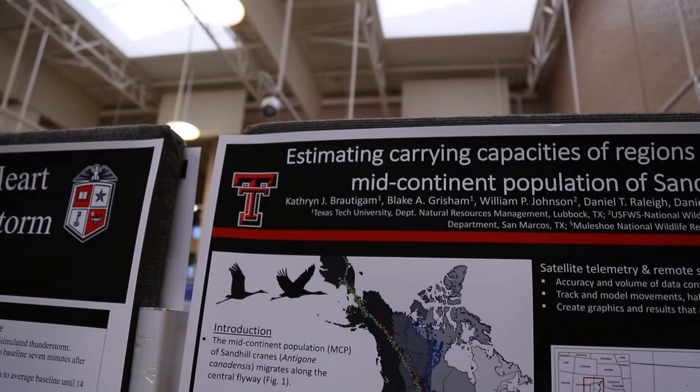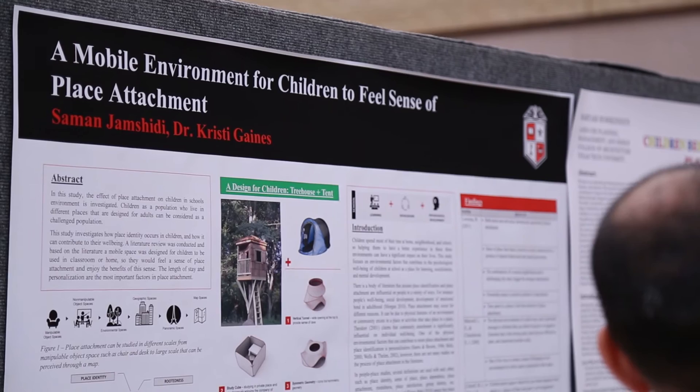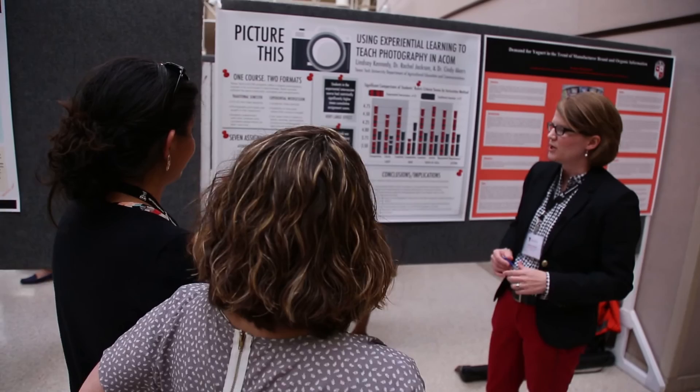As you look through the research that's being done here, you see some really innovative things — creative things that have not been done before — that are going to be solving problems, understanding issues that we need insight on, so that we can make the world a better place. It's more than just a matter of reputation. It's the impact that your research has on the community, on the state of the nation in addressing problems that are of importance.